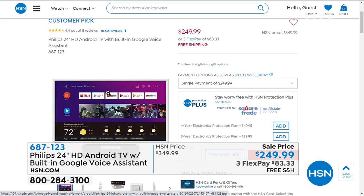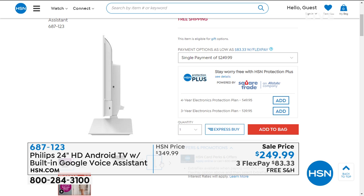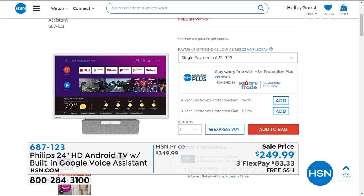Coming up in just a bit, we have our Philips Android Google Assistant TV. What's neat about this is it comes with a remote control — you talk to your TV, change the channel, turn the volume up or down, pick all your shows. It makes it so easy to control your television. It's a smart TV, so it's got all the ability to add all the channels you want. It's on sale today — $100 off and free shipping. If you get an HSN credit card, it's only $209. I only have a handful — it's the most beautiful TV, the perfect 24-inch kitchen TV.